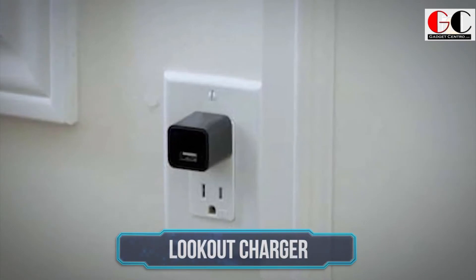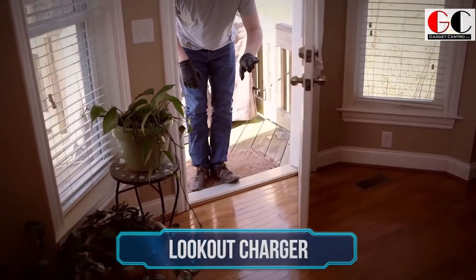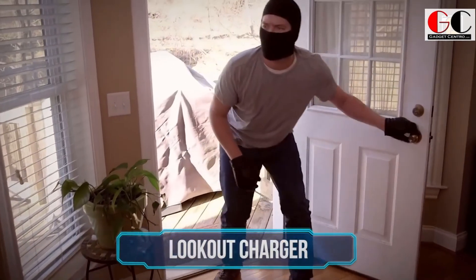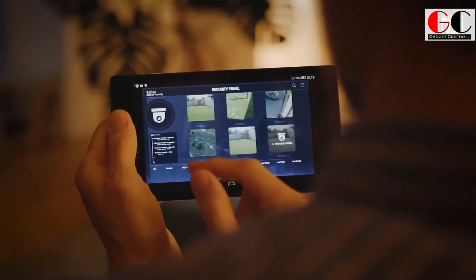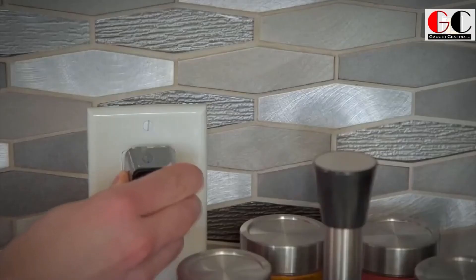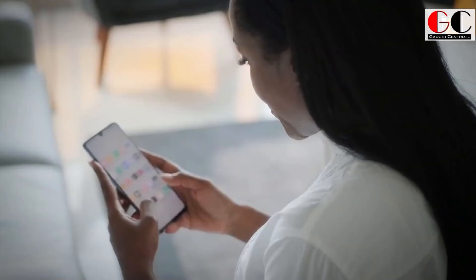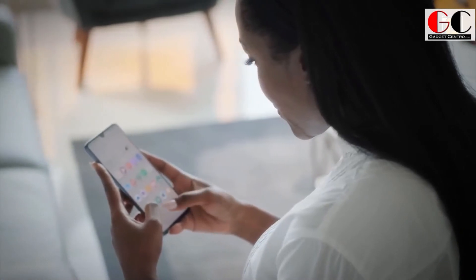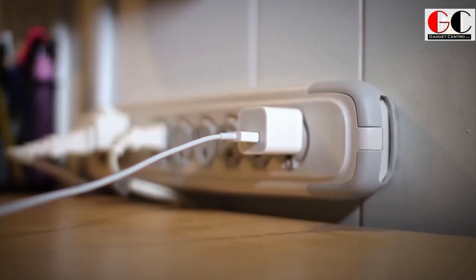Lookout Charger. We know that security and surveillance are on the mind of every homeowner, employer, parent, and partner in the world. Meet the Lookout Charger, the world's first undetectable series camera built into a phone adapter, serving as a two-in-one surveillance camera and phone charger. The Lookout will be your portable, undetectable watchdog for any situation — no app, monthly fee, internet, or cloud storage required. Simply plug into an AC outlet to activate HD 1080p video and audio recording.